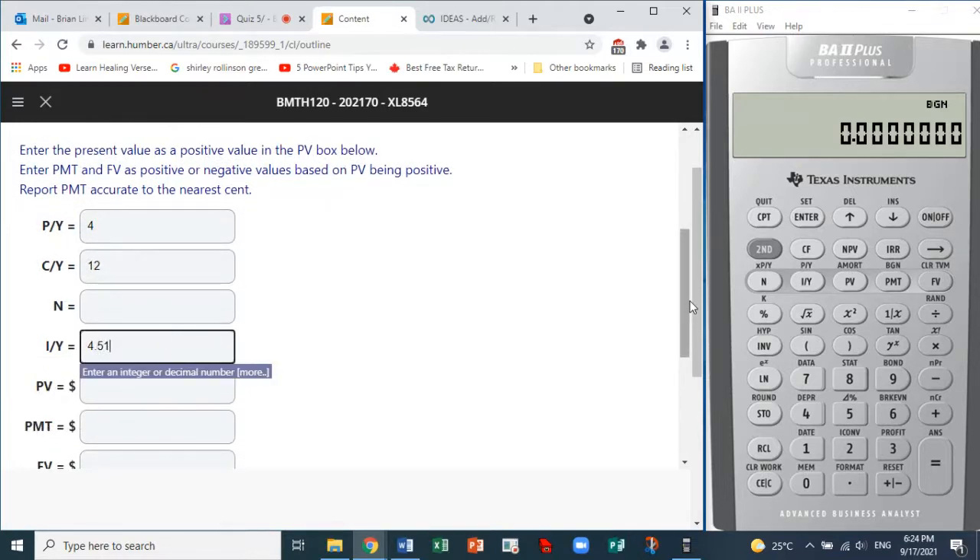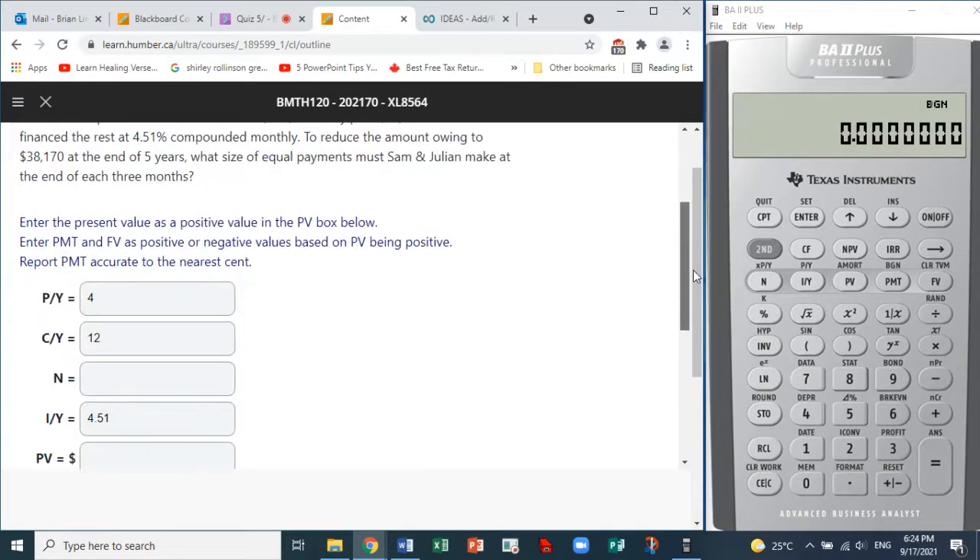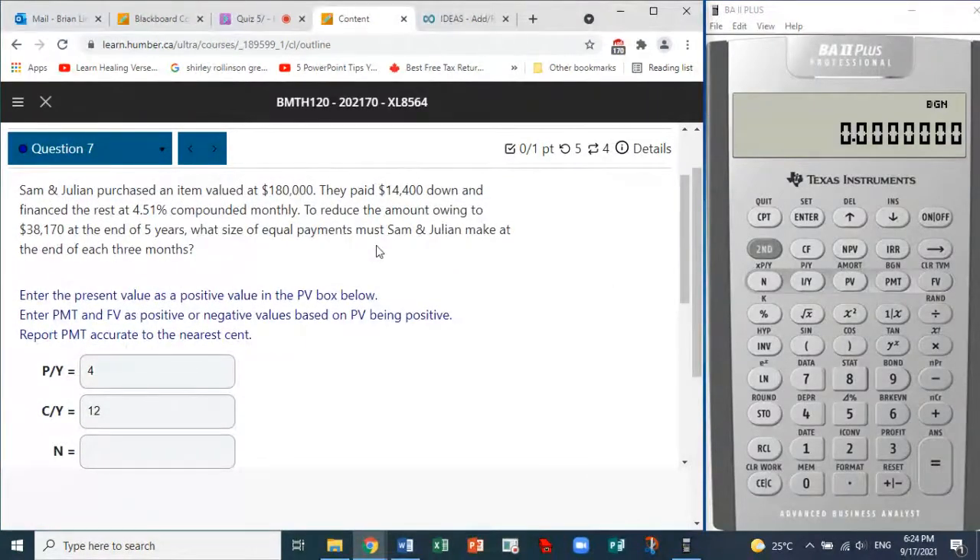The present value is the value of the item, but there is a down payment so it must be subtracted from $180,000. First, we need to take the calculator out of BEGIN mode. Press Second PMT — we are in BEGIN — then Second ENTER to put us back into END mode. In END mode, there is no display in the top right corner. Then click Second CPT to exit BEGIN mode.